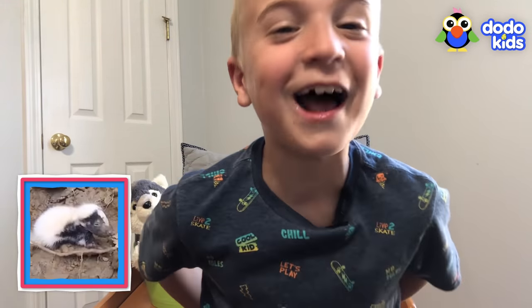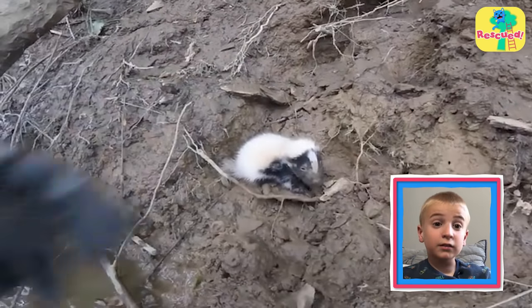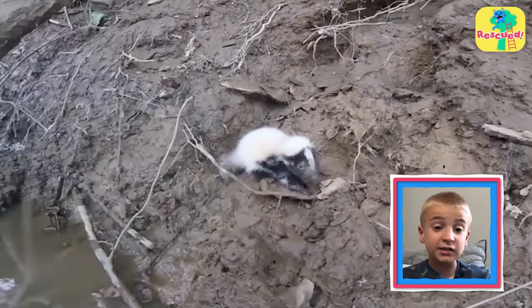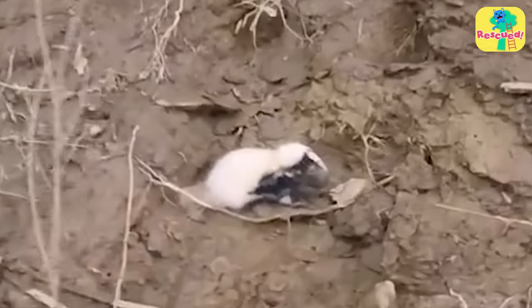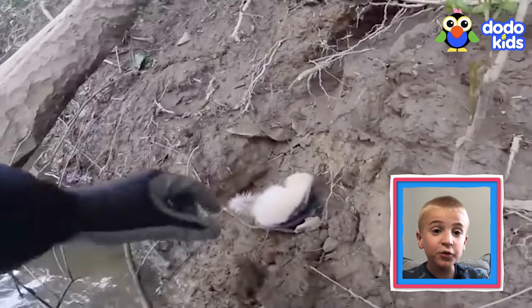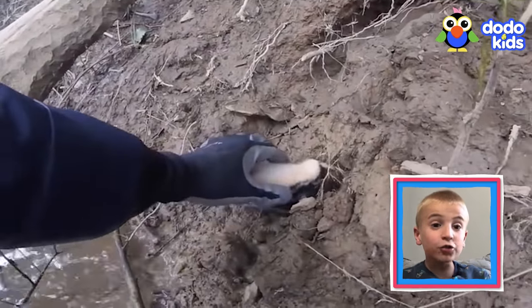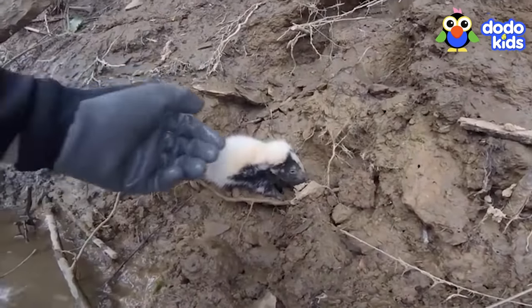I've got a skunker and I'm not afraid to use it. The rescuer really didn't want that skunk smell to get stuck on his clothes. Look at how cute he is — he already stinks to high heaven. So the rescuer went over to the little skunk, trying his best not to scare him.